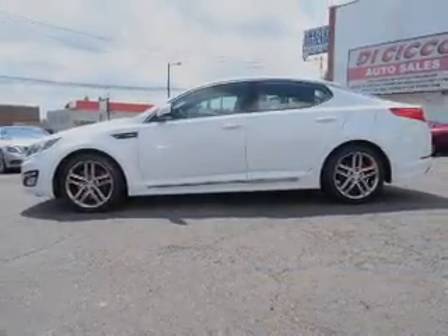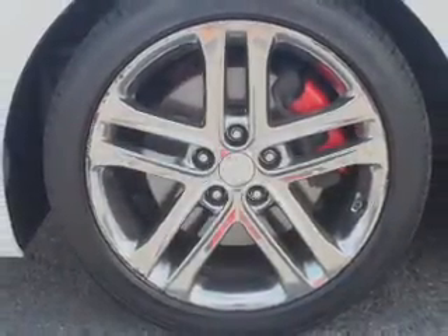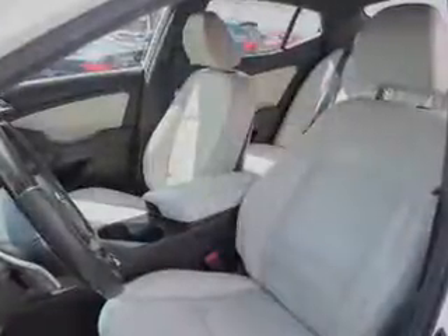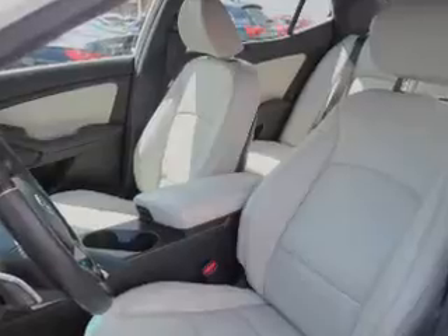The features include a panoramic sunroof, electric trunk, auto-dimming mirrors, a spoiler, an alarm system, keyless entry, independent suspension, brake assist, traction control, and stability control.